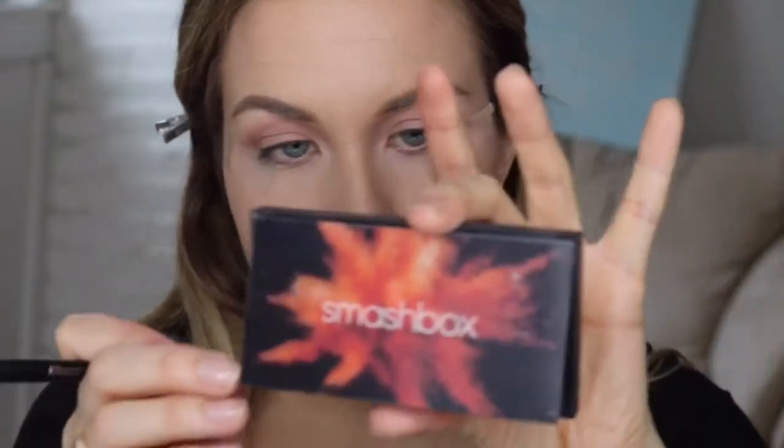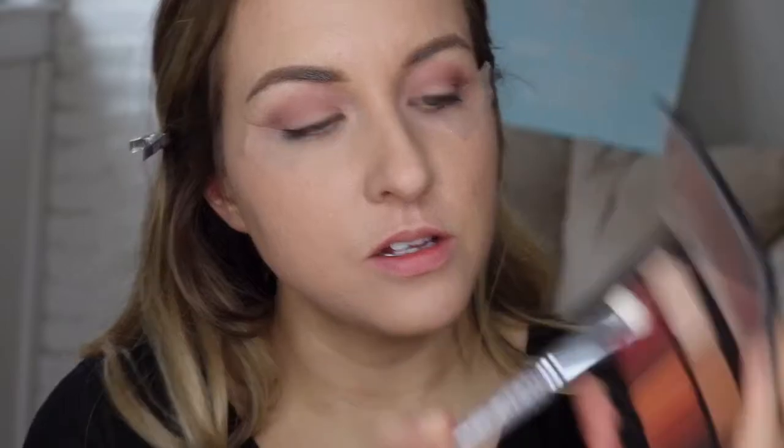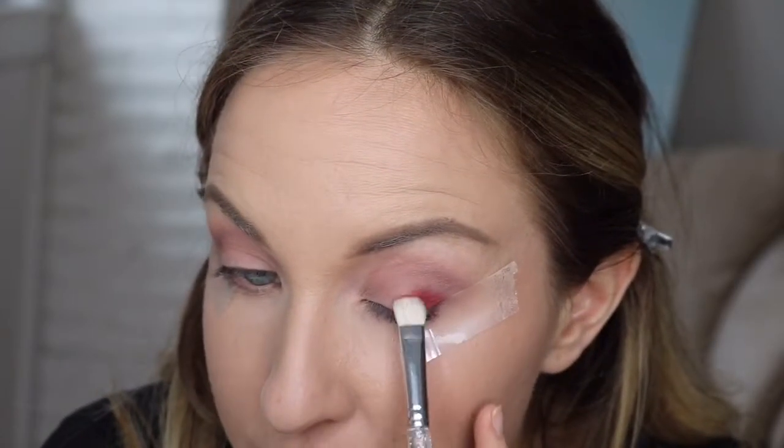So I'm going to switch to this Smashbox Cover Shot palette and use this color right here — I think this is called Nirvana. I have a MAC 239, a mini one, and I'm going to use the side of that brush. I actually haven't used this beautiful burgundy color yet and I'm so excited — I feel like it'll make my eyes look super greenish. So I'm going to apply that on like the outer half of my eye. Yeah, and it makes it look super green.